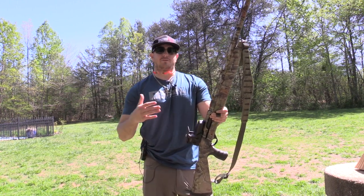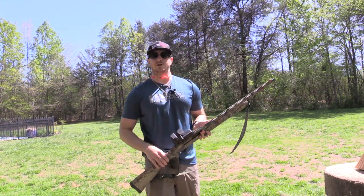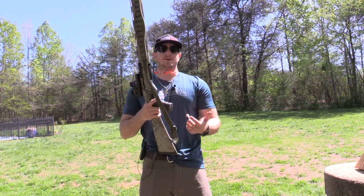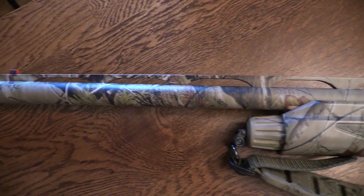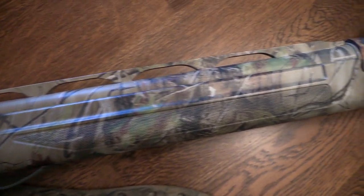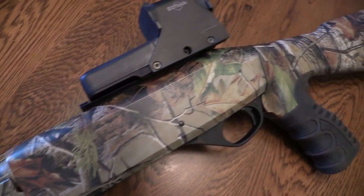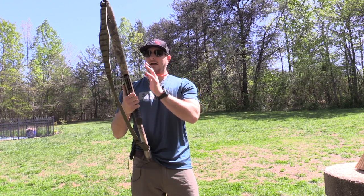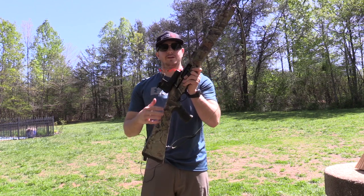What Stoeger recommends is that you shoot around 50 to 60 rounds of heavy magnum loads out of it — whether that's three-inch magnum buckshot, which I'd recommend for break-in since it's a lot cheaper than magnum turkey rounds. However, if you're like me and purchased this shotgun solely for turkey hunting and you're only going to shoot three-and-a-half-inch turkey magnum loads, I'm not worried about breaking it in. Over time it'll break in on its own, and I'm not taking it out shooting skeet or dove — I'm strictly using this for turkey hunting.